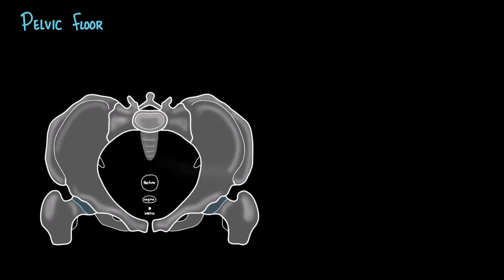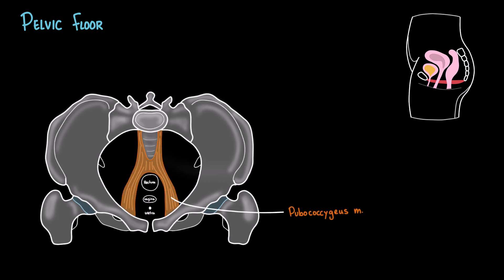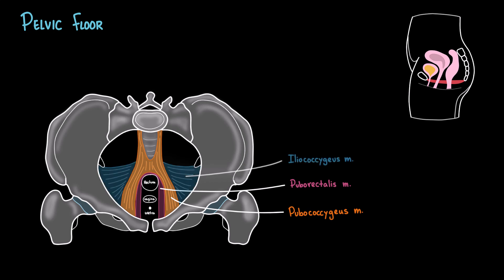From a superior view of the pelvis, we can see how the different muscles come together to form the pelvic floor. First is the pubococcygeus, shown here in orange, that runs from the pubic bone to the coccyx, forming an important sling that supports the pelvic organs. Then we have the puborectalis, in pink, that starts from the pubic bone and goes posterior, wrapping around the rectum like a sling — crucial for maintaining rectal continence. Next, we have the iliococcygeus, in blue, which extends from the tendinous arch of the obturator fascia to the coccyx, giving broad support to the pelvic viscera.